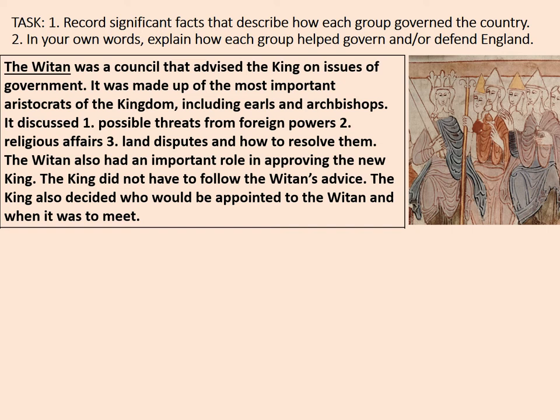The king also decided who would be appointed to the witan and when it was to meet. The witan is really closely linked to the high levels of government. If there is a threat of foreign invasion, the witan would discuss and help prepare for that. If the king needed advice or to dispense justice, the witan could advise on legal disputes and matters of the church.